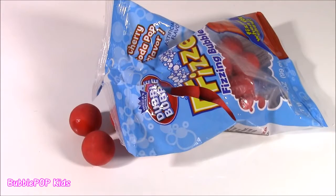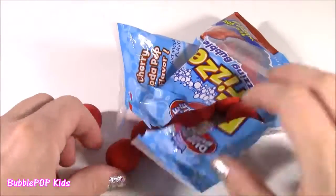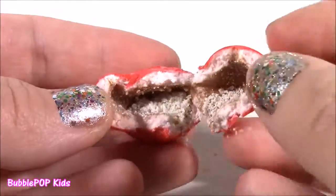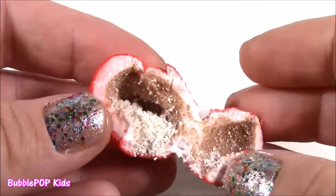My mouth actually filled so much I had to take a little out — it was all bubbles. So cool, I really like those. Here's a close-up of that gumball, and when I open it up, all of that little white powder turns to fizz, and that's what makes all the bubbles.